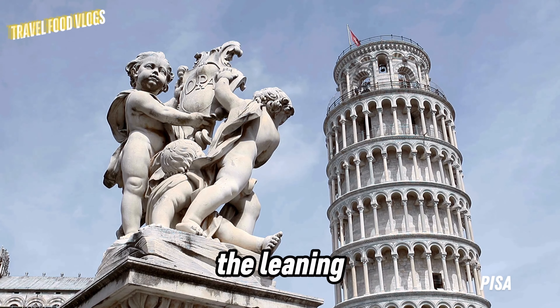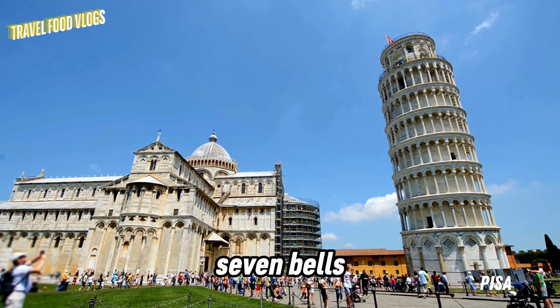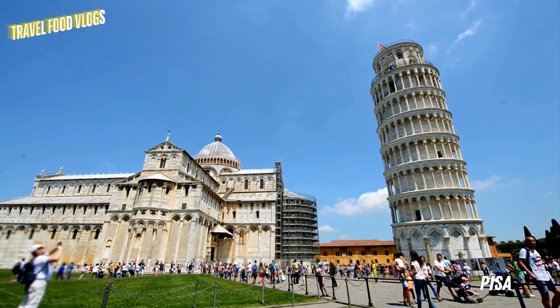The Leaning Tower of Pisa was designed as a bell tower and has seven bells, each ringing a musical note. These bells have been used for centuries in both religious ceremonies and important announcements.